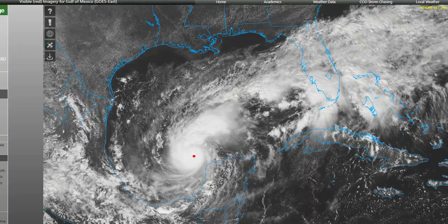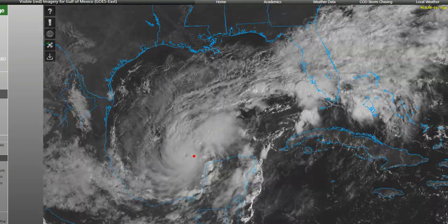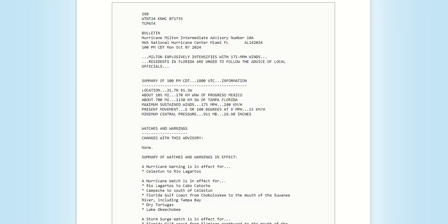Notice it there in the Gulf of Mexico — it is a very small storm. Hurricane force winds only extend out about 30 miles from that center, but where they are, some of the strongest winds we've ever seen in the Gulf of Mexico with any hurricane ever, certainly in the month of October. Here's the latest from the National Hurricane Center as of 1pm Central Time: Milton explosively intensifies with 175 mile per hour winds.